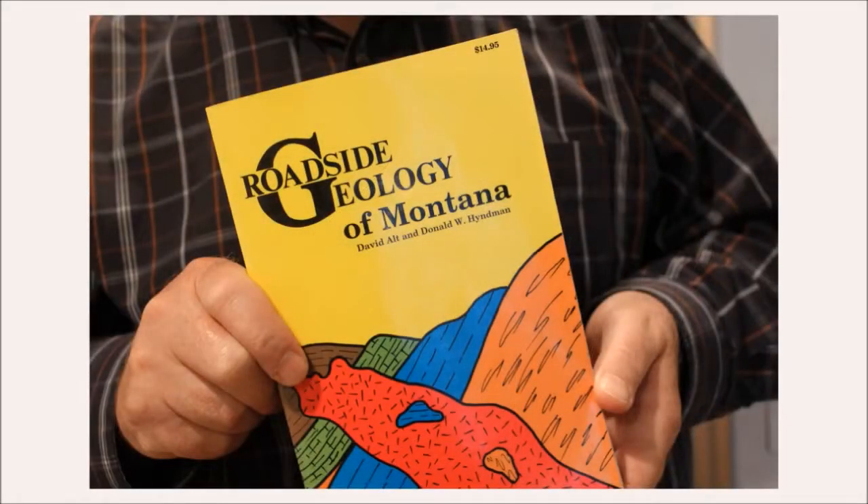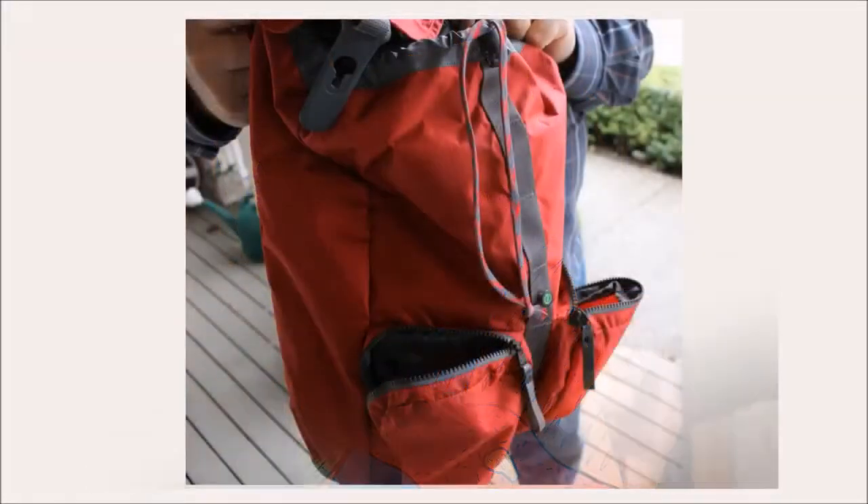The third indispensable tool I use is a guide from the Roadside Geology series for whatever state I'm traveling through. These books are very evolutionary in their interpretation of the rocks, but the geologists who have written them have done a good job of mapping where the rocks are located.